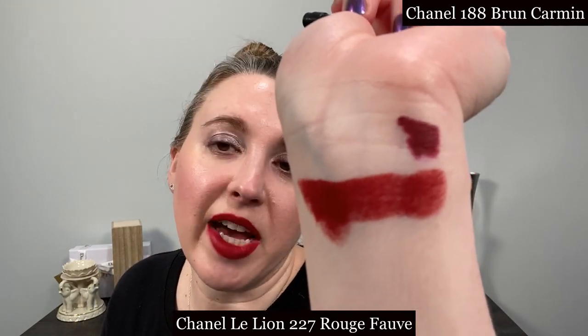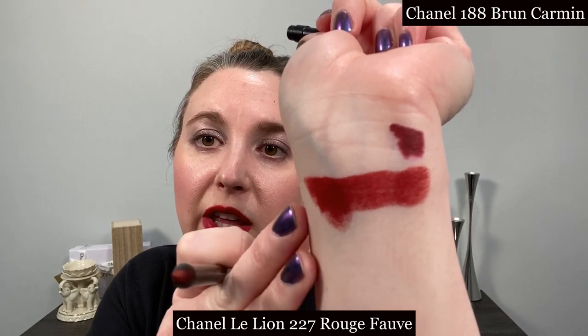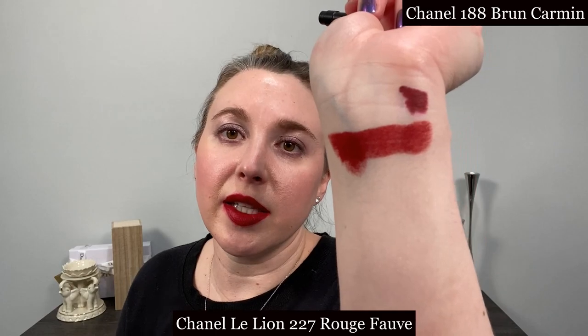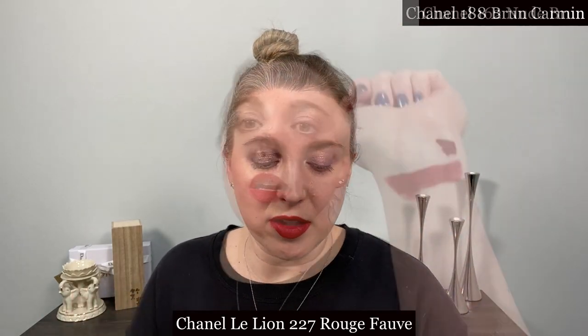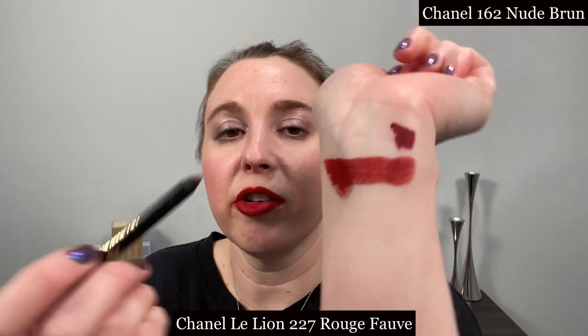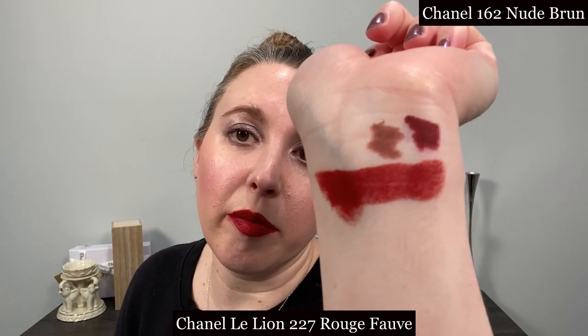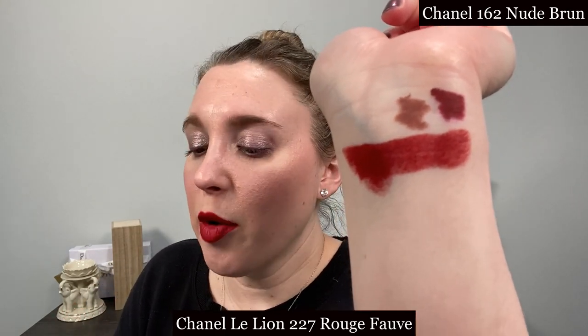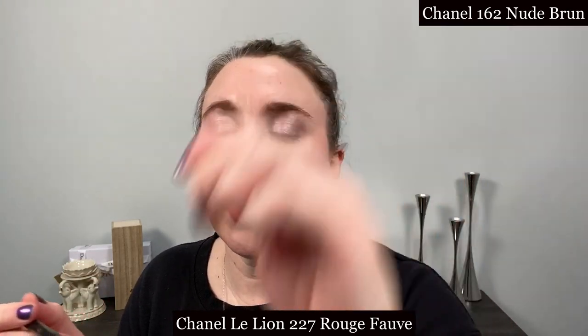The colors do not match but it adds a little depth, and because my skin is a little bit cooler than these undertones it does help make it work a little bit better for my complexion. I think it can make a beautiful ombre effect. Another shade I like to use with Rouge Fauve — since I do not have a lip liner that's an exact match — is a nude lip pencil. This is Nude Brun from Chanel in number 162 and it just makes a great base.